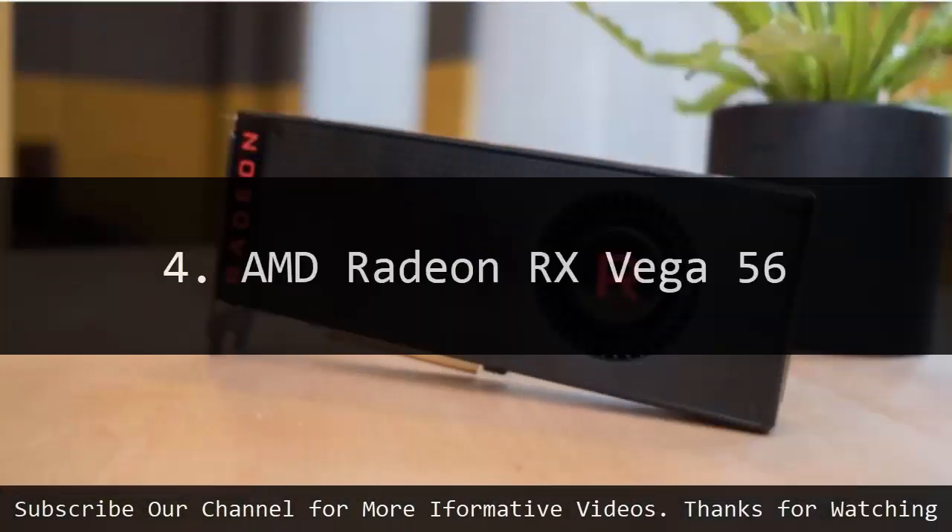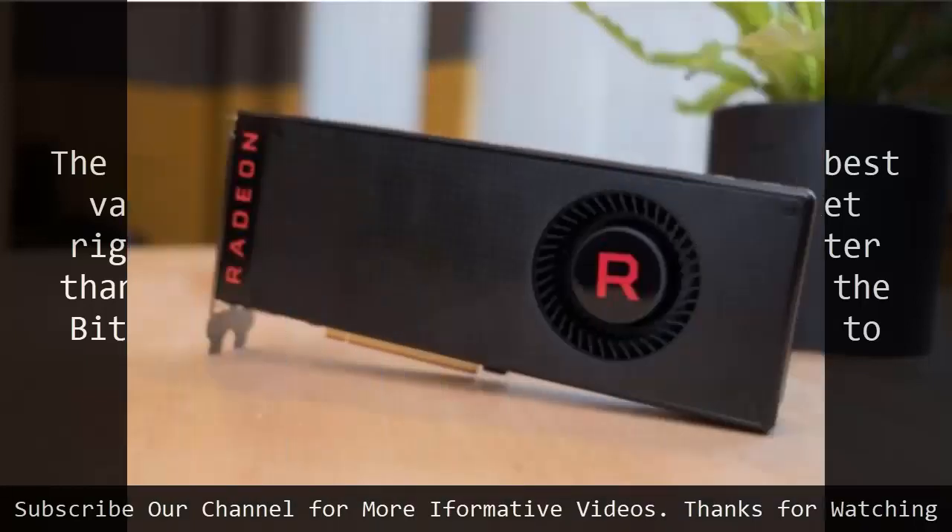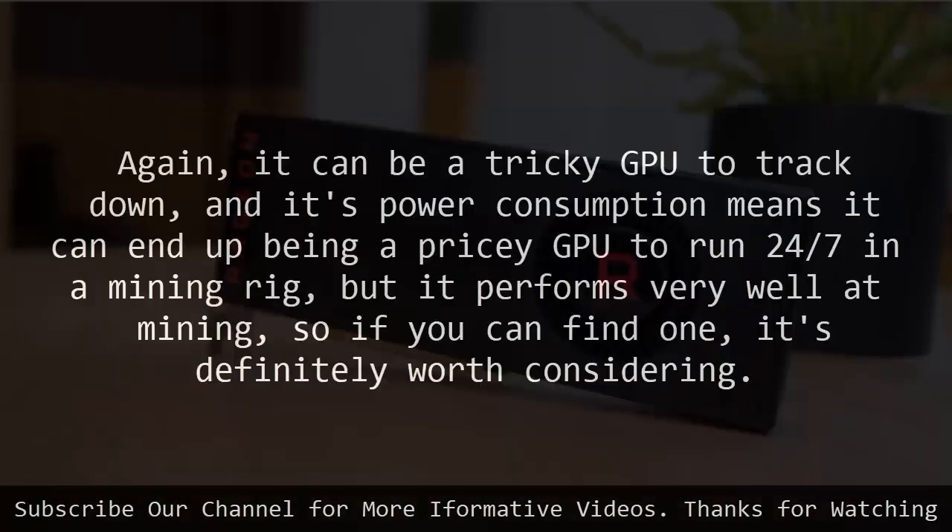AMD Radeon RX Vega 56. The AMD Radeon RX Vega 56 is one of the best value-packed graphics cards on the market right now. Benchmarks prove it runs faster than the Nvidia GTX 1070 and, thanks to the Bitcoin mining craze, it's also cheaper to boot. However, it can be a tricky GPU to track down.